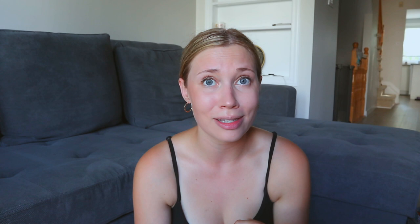Next — a subscriber of mine started a dog treat company, which is so cute. I'll put her Instagram down below. They're called Sider's Apple Treats — homemade dog treats. She sent us two bags of dog treats, which is the sweetest thing ever. If you're in the Ottawa area, definitely check her out. She puts the ingredients on the back too, which we love. I can't wait to give Stella some during training. We just have a ton of training treats.